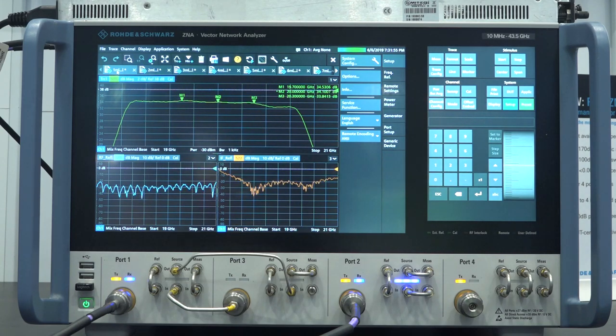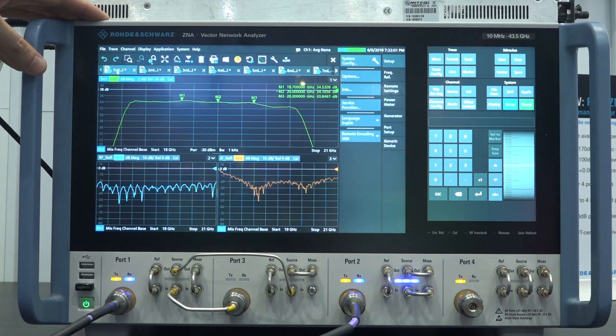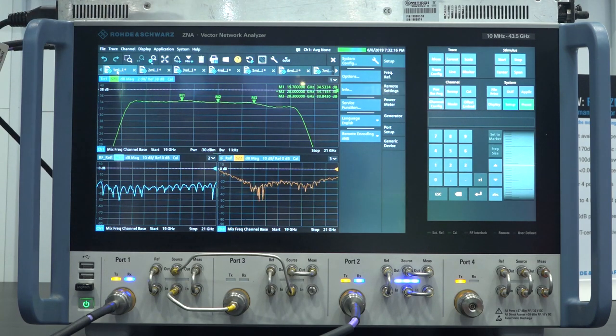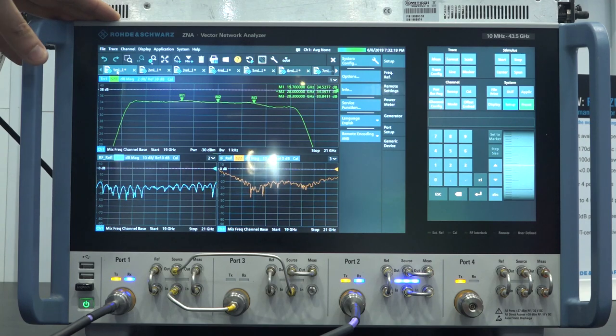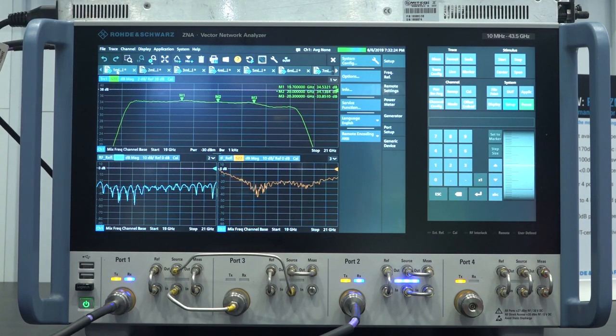Let me show you the Rohde & Schwarz brand new ZNA vector network analyzer — their top-of-the-line unit with world-record dynamic range. But this is more than just a network analyzer; it's basically an all-in-one instrument. Different vendors are all moving towards building a single box that can do all your tests in one setup, because most of the time is in setting things up initially. Here we're seeing the conversion gain of a satellite block down-converter — measuring return loss, S21, and S11. Under different tabs you can do measurements that traditionally require multiple instruments simultaneously.